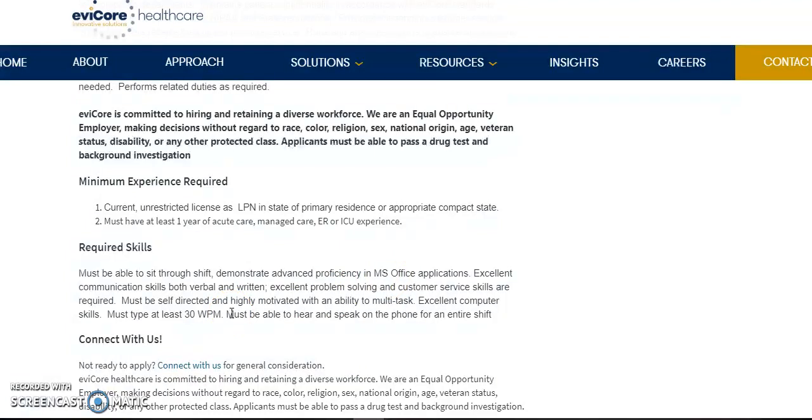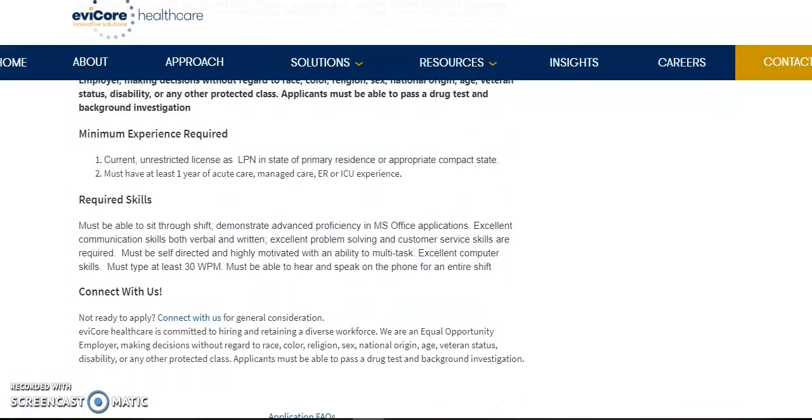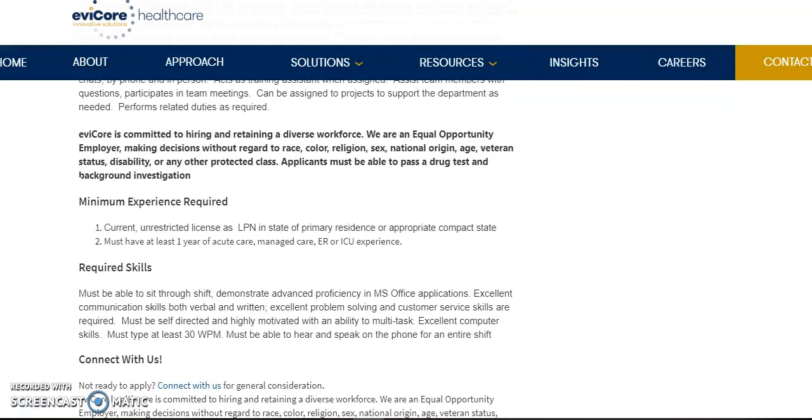And they want you to have a typing speed of at least 30 words per minute, but it's not written in stone. So if this interests you, go ahead and apply. I will have all the links in the information box.